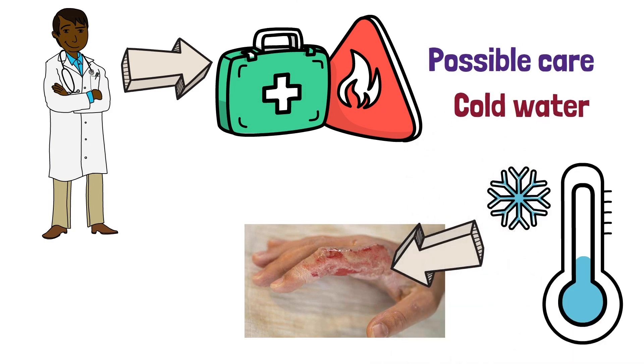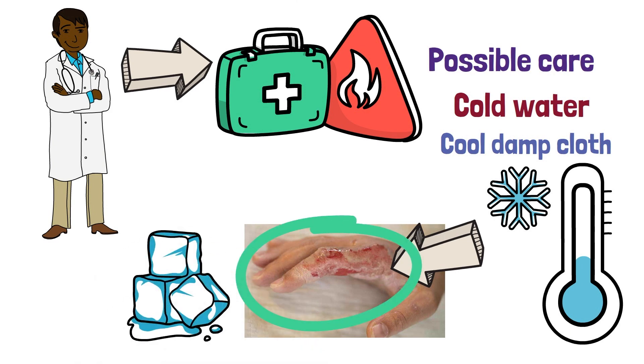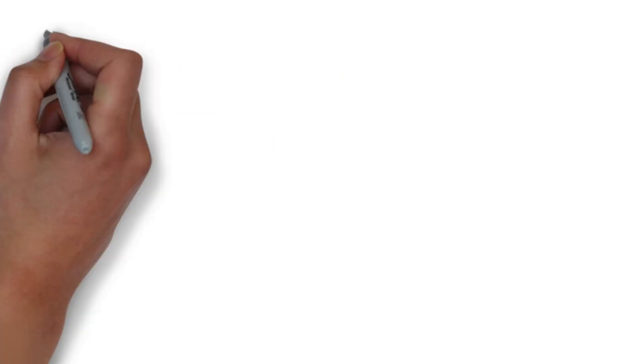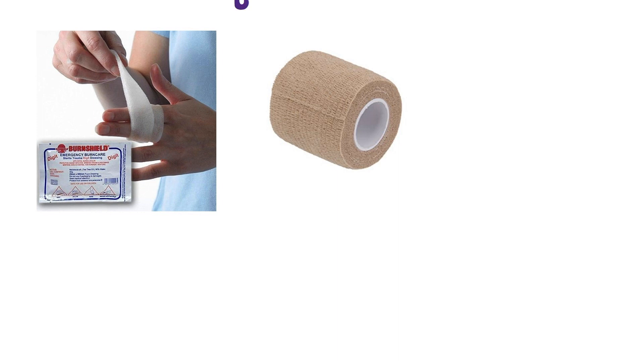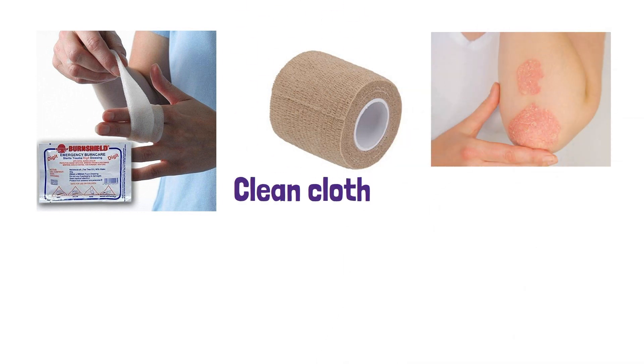Cold water or a cool, damp cloth can help reduce pain and swelling. Do not use ice or other cold compresses as they can cause further damage to the affected area. The victim should also cover the burn with a sterile, non-adhesive bandage or a clean cloth. This will help to keep the area clean and protect it from further damage.